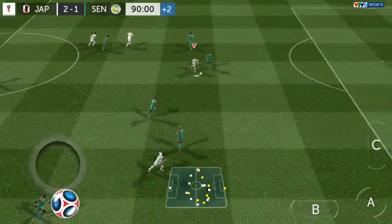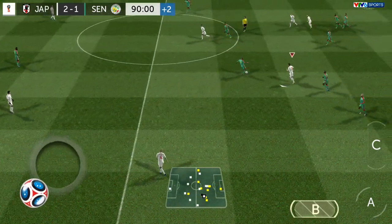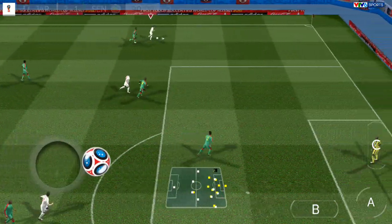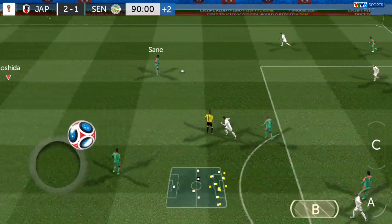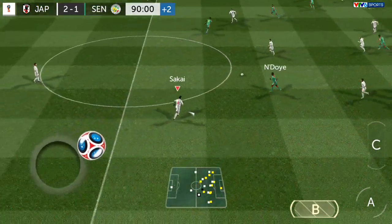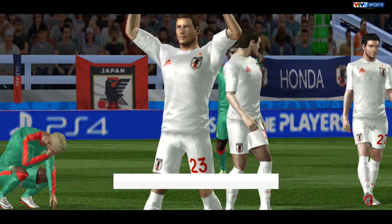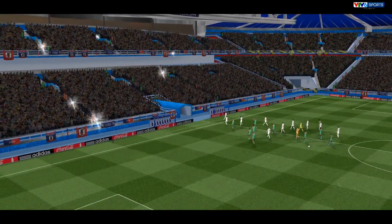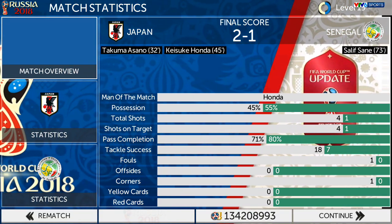Oh, great tackle. Great tackle. Kigawa. Well done. And there's the full time whistle — an extraordinary game. It's all over. That's definitely the right choice for me. He put in more than a hundred percent and the man of the match award is well deserved.